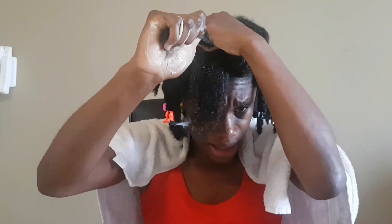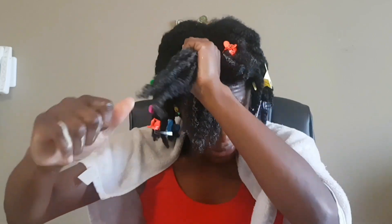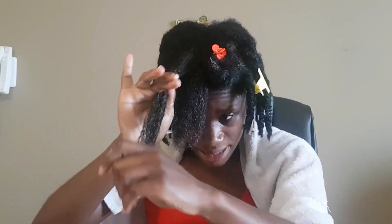So far, I love the smell of the product and the consistency. It's nice and thick and it spreads easily onto the hair, so I am liking it thus far. I guess the results will be seen after I leave it in for a while and then wash it out.